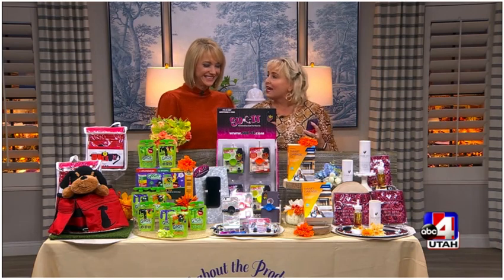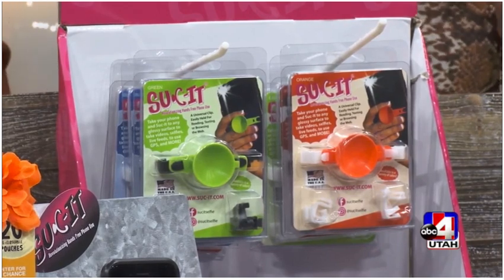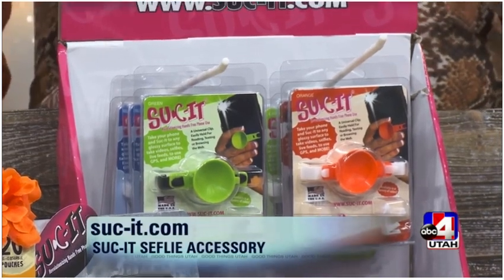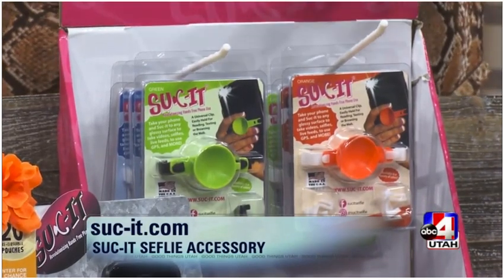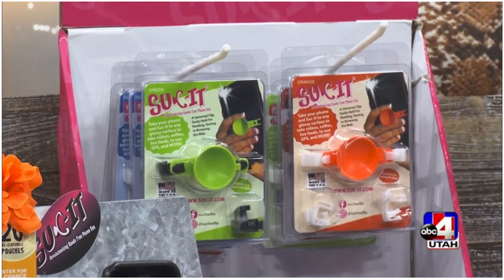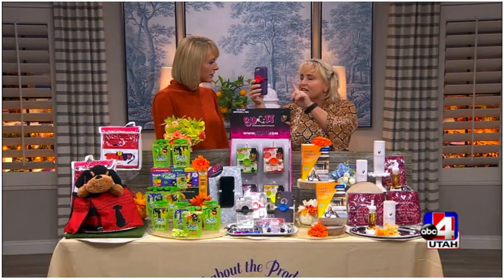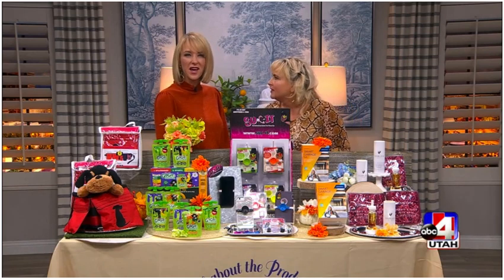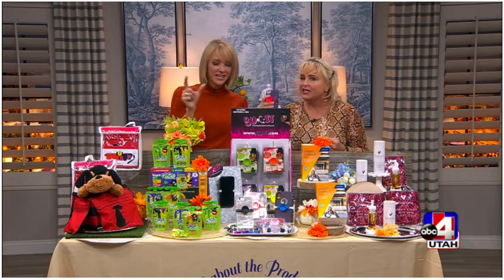With Suc-IT, this little device goes on the back of any phone you have. I've got it on a big Otterbox case — it can go on any case. When you want to do a Halloween photo, you can literally stick it to a wall or any flat surface. If you're out trick-or-treating or at the holidays and want a family photo, just stick it to any surface, set your timer, and you're good to go. You're always trying to prop your phone but it's never at the height you need.